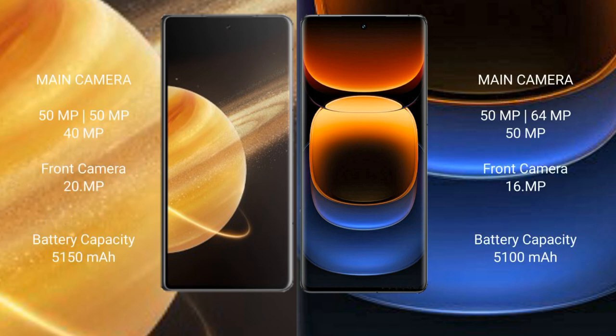Honor Magic V3 features a triple rear camera setup: 50MP plus 50MP plus 40MP, with a 20MP front camera. Vivo iQOO 12 Pro features a triple rear camera setup: 50MP plus 64MP plus 50MP, with a front camera of 16MP.